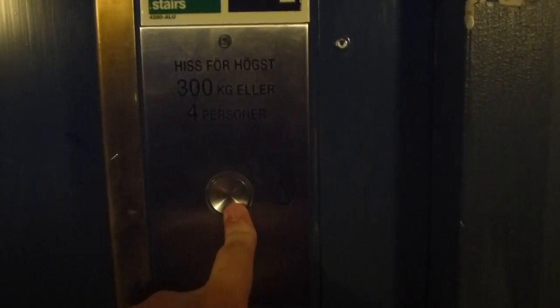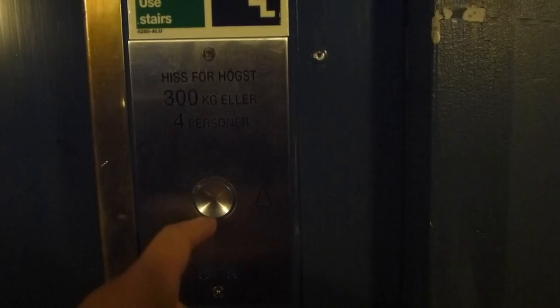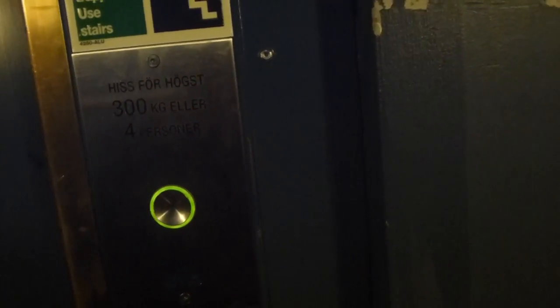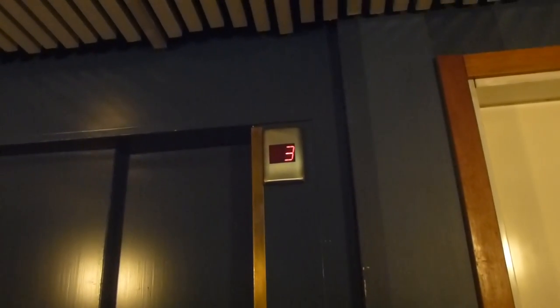Here we are at the Hotel Nelson in Old Town, and we are going to arrive with an elevator. It's an Otis — Modanas by Otis, I think. It's a very old part of Stockholm. Very nice place.